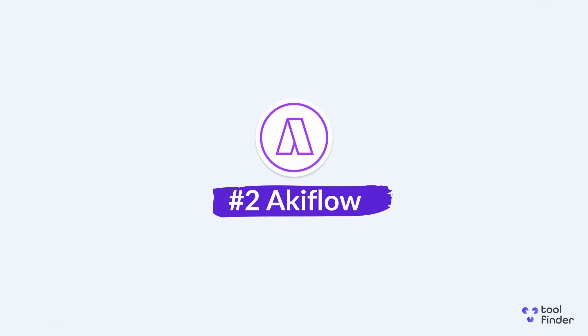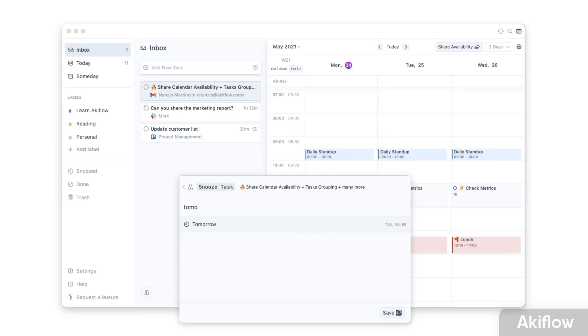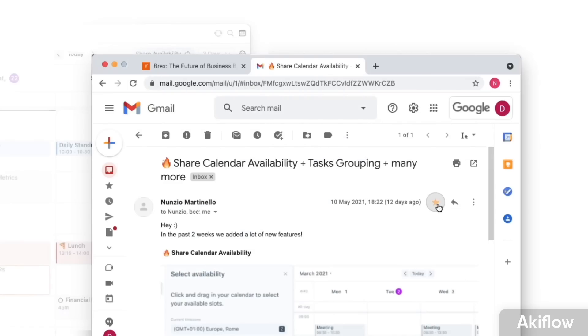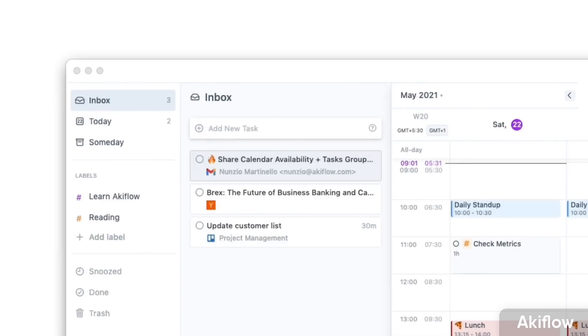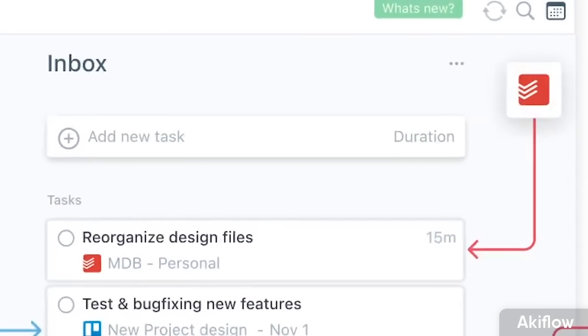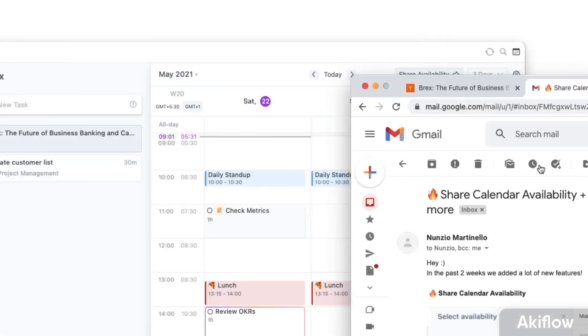Number two is Akiflow, which has recently added the ability to add projects for team collaboration. They're slightly different to Motion because, whilst they do many of the same functions, they have two standout features — and they're a similar price. The first is task consolidation, which means you can bring in tasks from apps like Slack, Gmail, Todoist, and other task and project management tools, making Akiflow your central task dashboard.